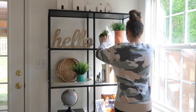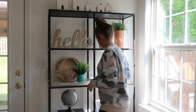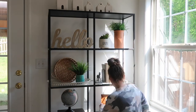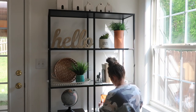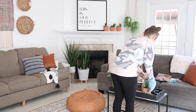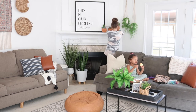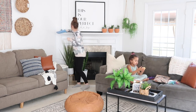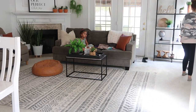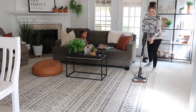My idea for this video was to show you that if you do a little bit each day, you can actually keep up with your home pretty easily. I tend to put a lot of my cleaning into one long day, but it's not always realistic. It works out better sometimes to do a little bit each day, so I did this over two different days — you'll see an outfit change after a while. This first day I was just tidying up the living room while my younger two were taking their naps.